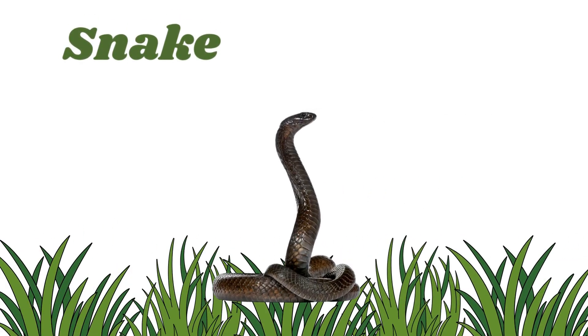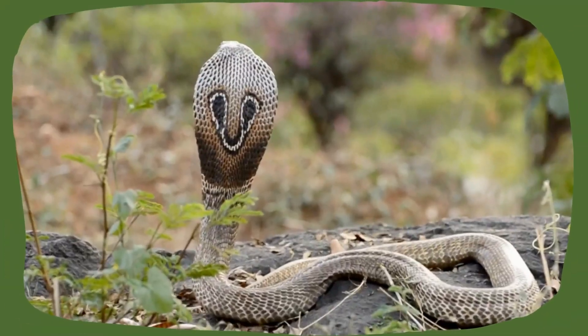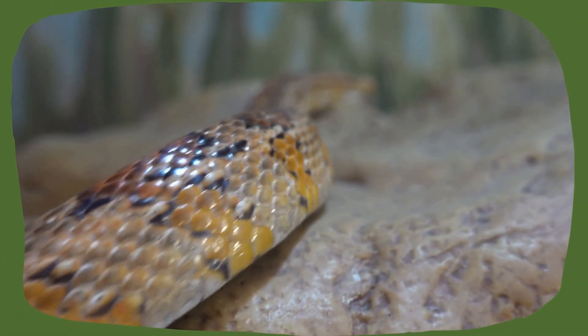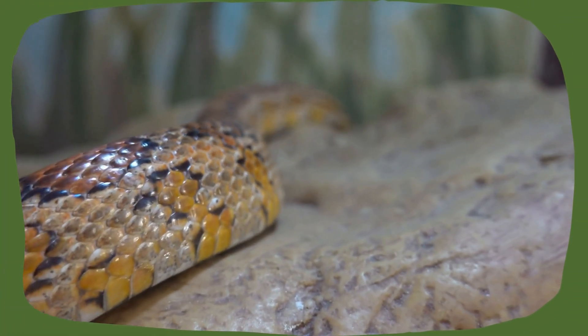Snake. They have no legs and slither using their muscles and scales. Some live in the desert, some in the jungle, and even in the sea.